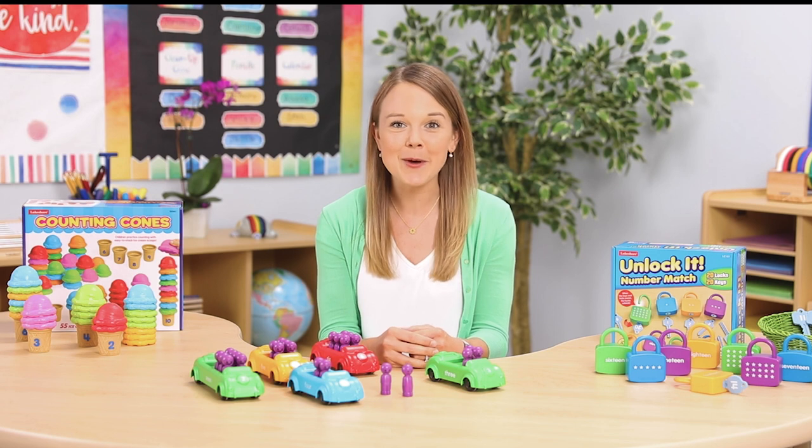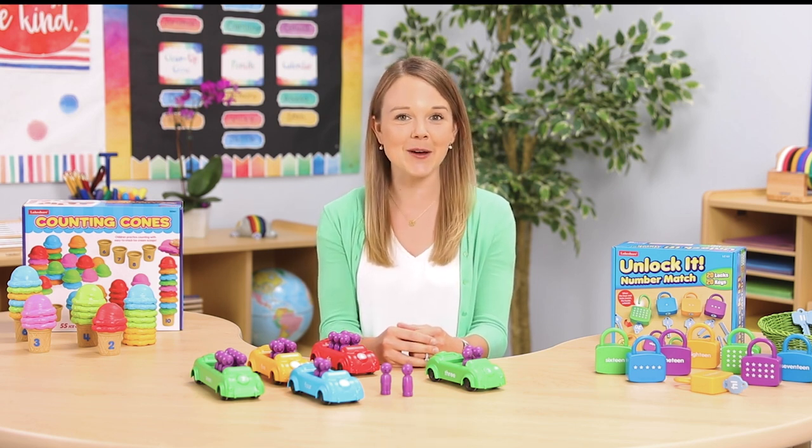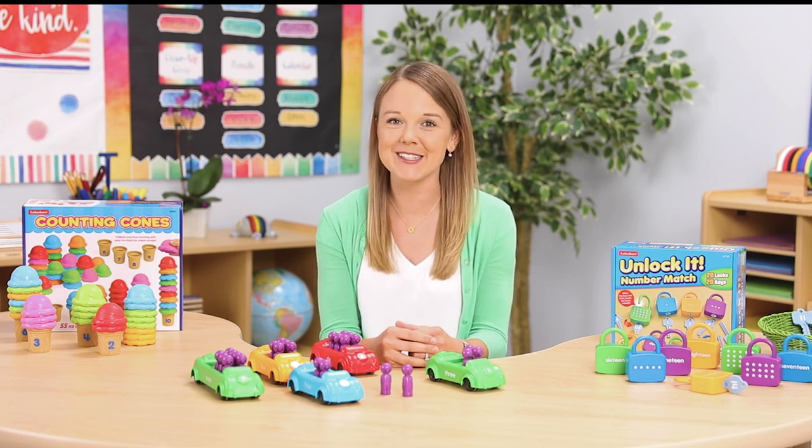Hi, I'm Harmony from Lakeshore Learning. For today's teaching tip, we're on the topic of counting practice. I have a few products to show you that will support your students' success in counting and help them strengthen their fine motor skills too.